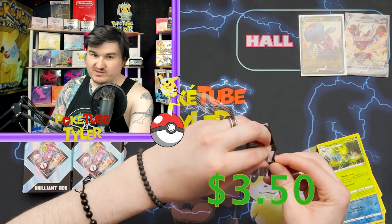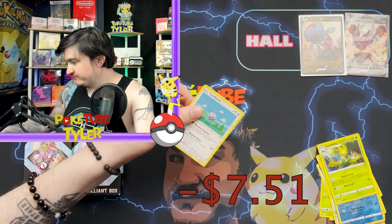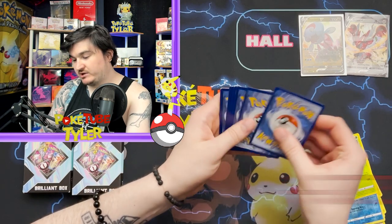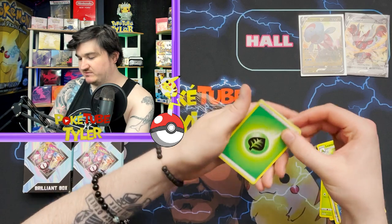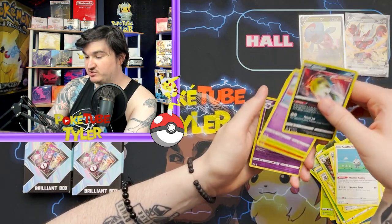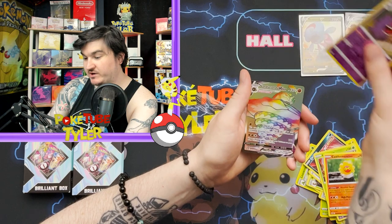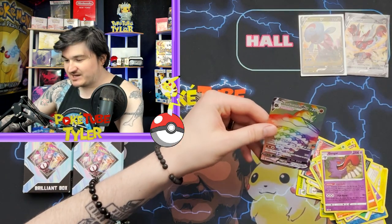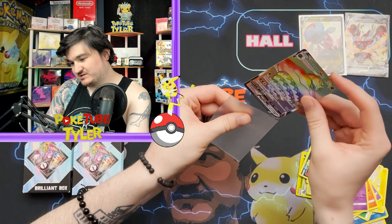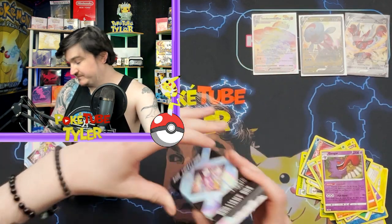Fusion Strike is about $3 a pack right now. Chilling Reign is probably about $3.50 a pack, so $17 is kind of a ripoff so far. But the pulls can still change it — heavy pack energy! We get: Flaaffy, Kakuna, trainer, Castform, Quillfish, Ralts, Heracross, reverse holo Gengar — best reverse holo from the set — going into Sandaconda V-MAX hyper rare! The most generic hyper rare from the set, but still — we'll take it! That's probably like a $5 card, gets our value up a little bit.